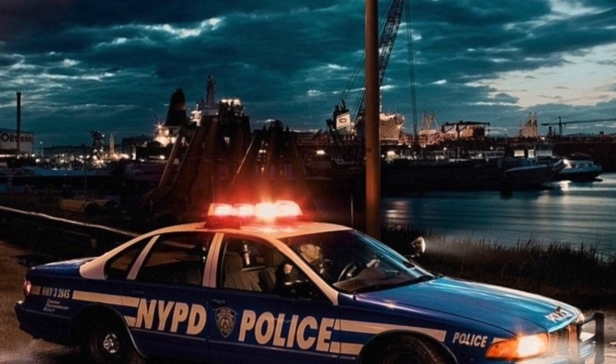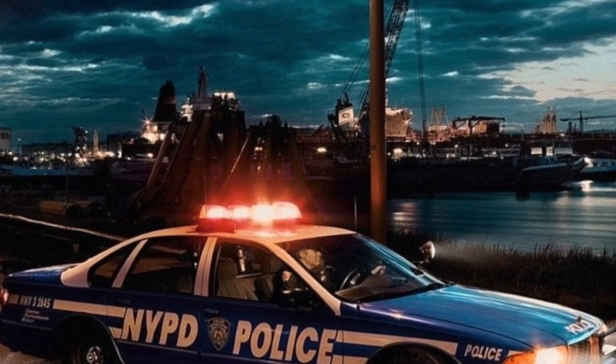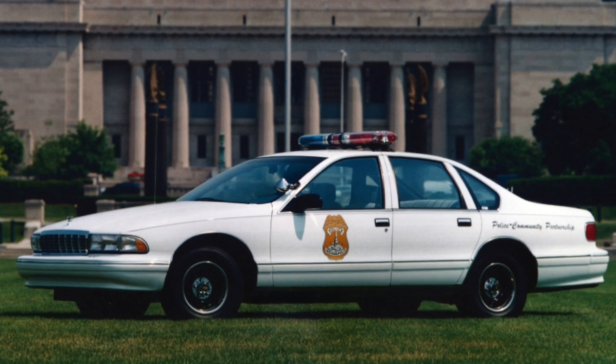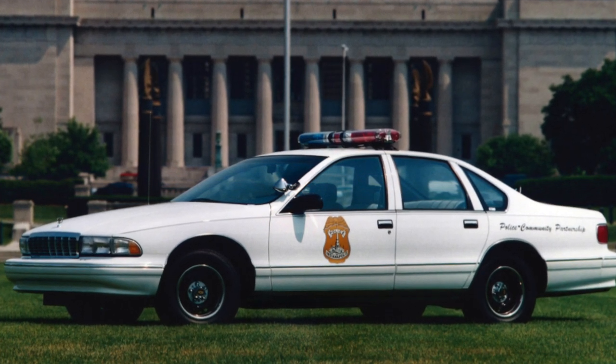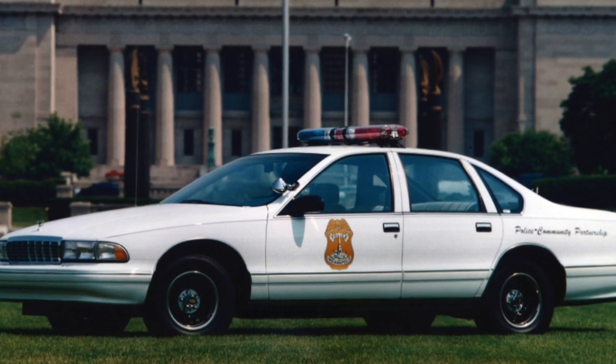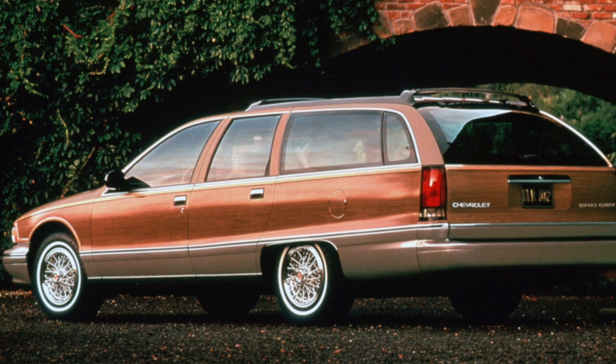Only love can justify the desire to become the owner of the Chevrolet Caprice Classic — love for its massive, somewhat rough forms, high comfort, and American classics. Difficulties with repair and search for spare parts, high fuel consumption, and difficulties with maneuvering — all this is contraindicated for a person who is guided in everything by a sober calculation.